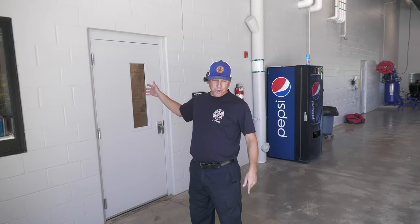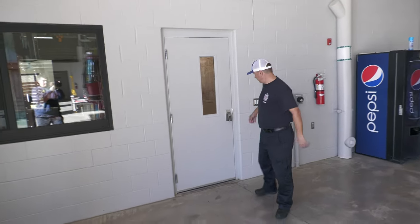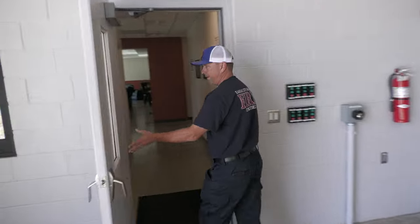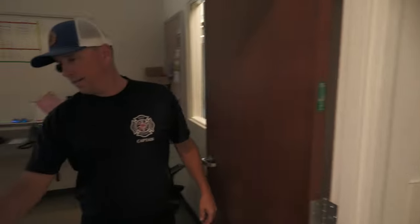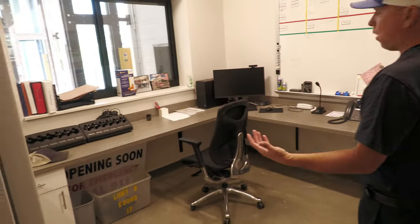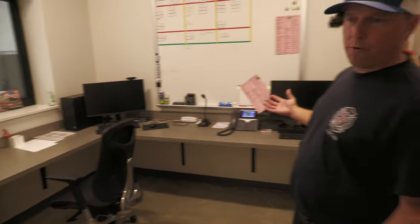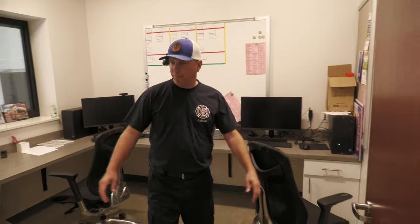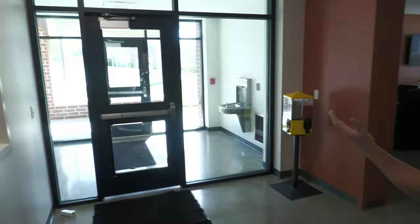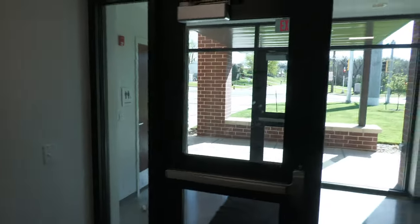I'm going to show you the kitchen and what I call the bubble room — but it's actually the watch room. In here is our watch room. We've got computers to do our reports, and that's pretty much it — kind of a boring room. We'll go into the front foyer area where we can greet the public. There's a public restroom up there we can let them use.